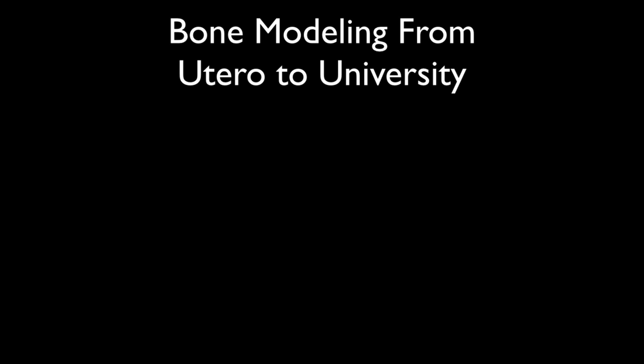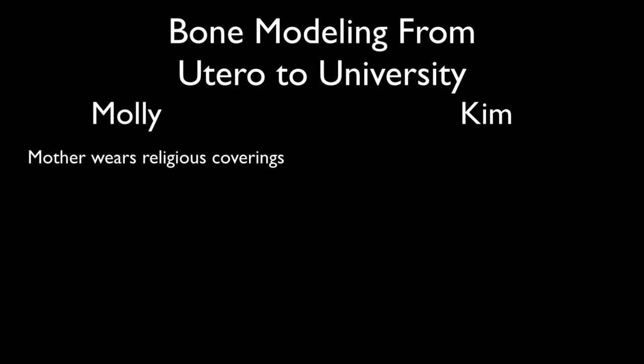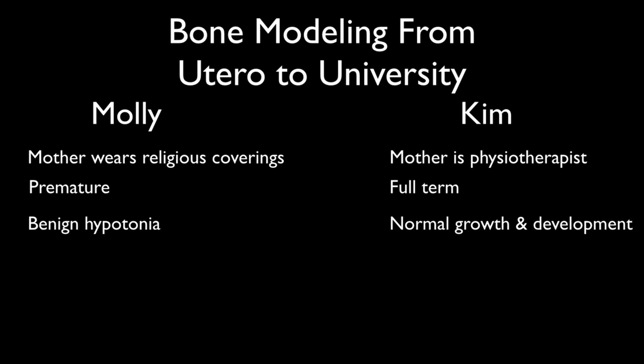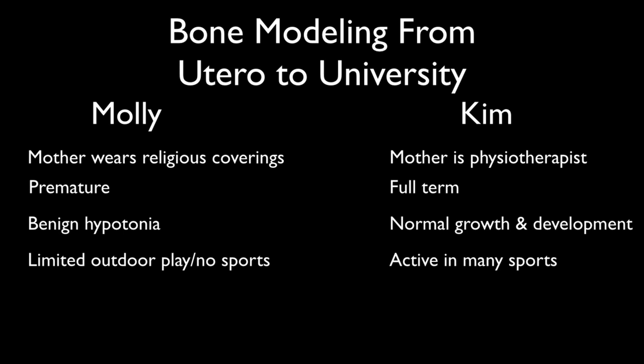Let's look at the bone health from utero to university for Molly and Kim. Molly's mother wears religious coverings — significant in regards to vitamin D. Kim's mom was a physical therapist, outdoorsy, with more ability to absorb vitamin D. Molly was premature, whereas Kim was a full-term baby — very different in terms of bone health. Molly had benign hypotonia, whereas Kim had normal growth and development. Because of the hypotonia, Molly had very limited outdoor play and no sports. She didn't start walking until age two and had sustained an ankle fracture when she started walking. Kim was active in many sports. Molly didn't start her period until she was 14, whereas Kim started at a younger age at 11, and the number of years a woman has had her periods positively impacts bone health.